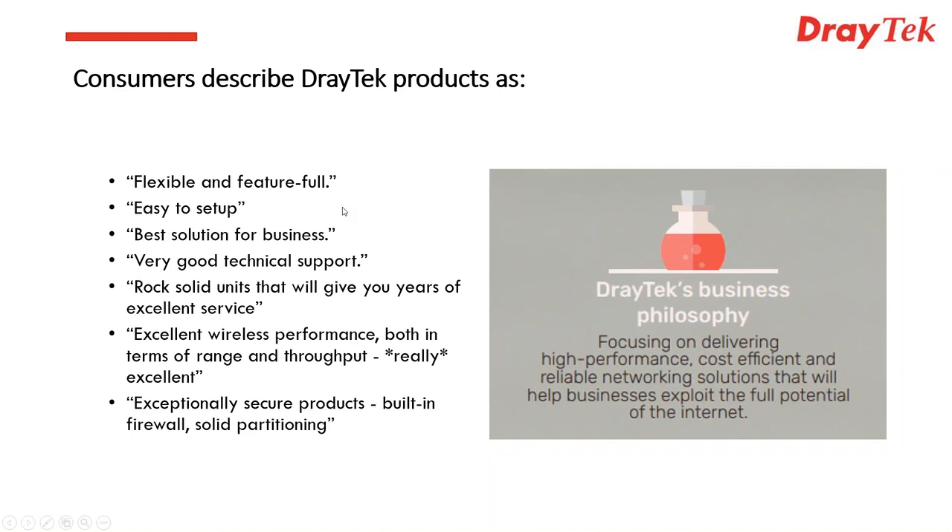We get great accolades from our customers. Generally, individuals say they like the product because it's easy to use, really good for business, very reliable, and has all the features they need at an affordable price. What we try to do is provide products and solutions that help businesses exploit the full potential of the Internet and mitigate against its negatives — unreliability, insecurity, and difficulty of control.